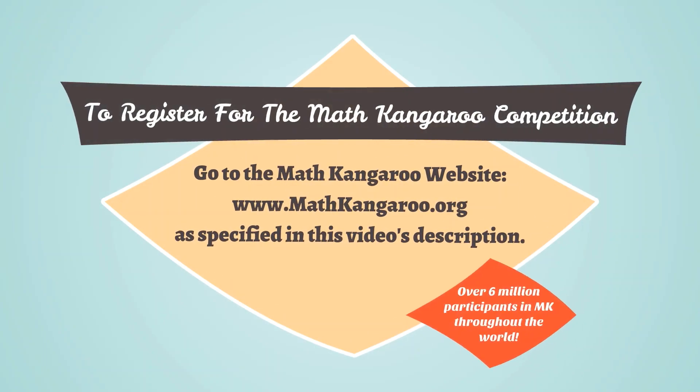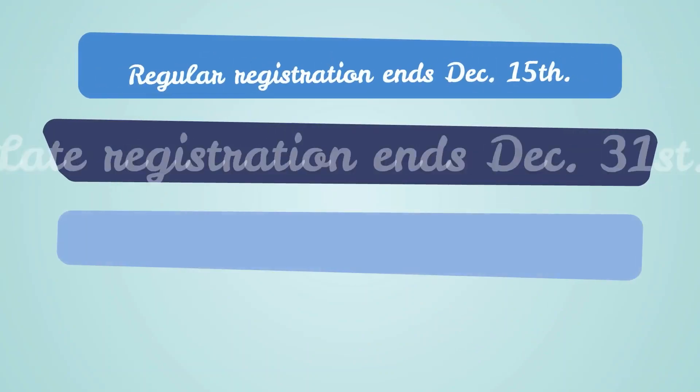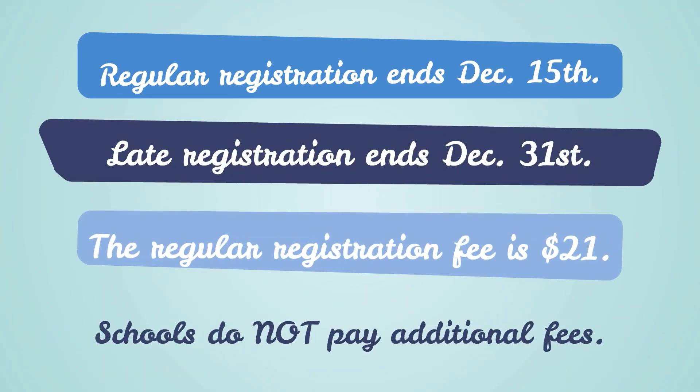To register for the Math Kangaroo competition, go to the Math Kangaroo website www.mathkangaroo.org as specified in this video's description. There were over 6 million participants in Math Kangaroo throughout the world. Regular registration ends December 15th and late registration ends December 31st. The regular registration fee is $21 and the late registration fee increases to $35 after December 15th. Schools do not have to pay any additional fees.